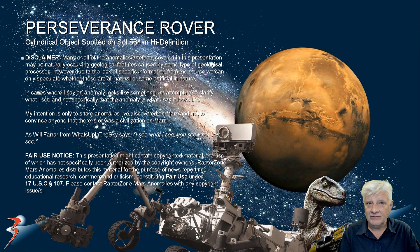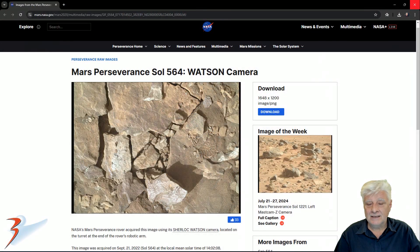We're looking at one of my favorite anomalies discovered by the Perseverance rover. This item was photographed on Sol 564. I featured this one quite a while ago and we're looking at it in higher definition. The Watson camera photographed this on September the 21st, 2022, Sol 564.